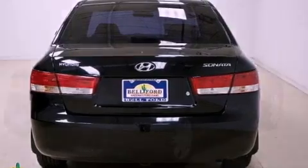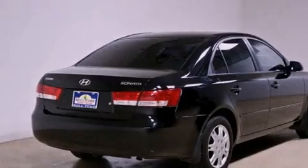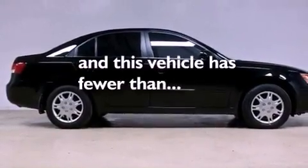A security system, tinted glass, rear impact crumple zones, a stability control system, a split-folding rear seat. And this vehicle has fewer than 48,000 miles on the odometer.